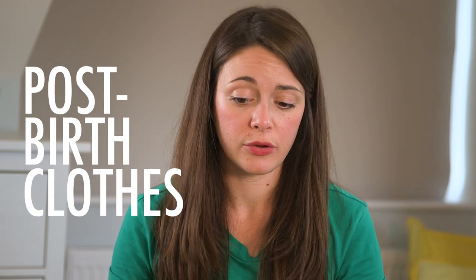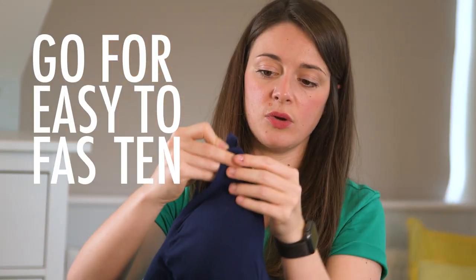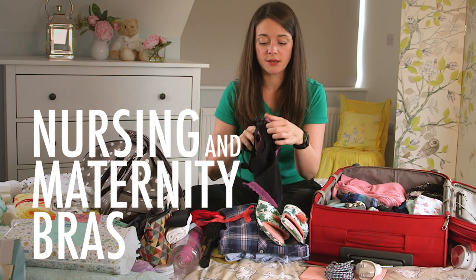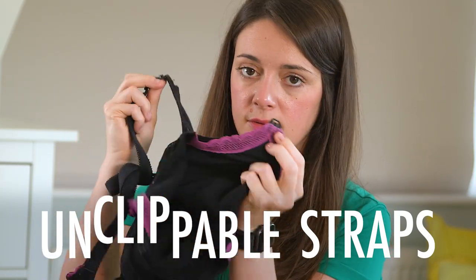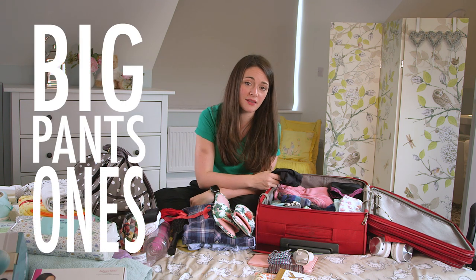Clothes for you for after you've given birth. You're going to want comfy, loose-fitting clothes and probably something you can put over you to keep warm. Something like this dress, which has little unhookable straps, making it easy to nurse whilst on the ward with maybe a little bit more modesty. Nursing and maternity bras — like the dress earlier, these have unclippable straps which make breastfeeding that bit more comfortable. Pants: we'd recommend big ones and something that you don't mind if it gets a bit ruined, because birth is a little bit messy.